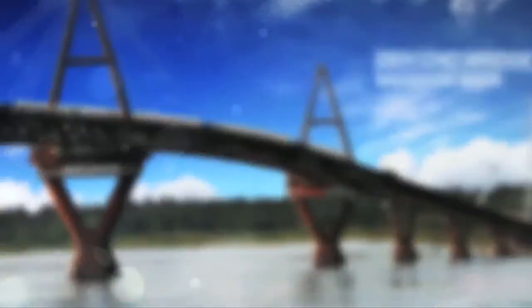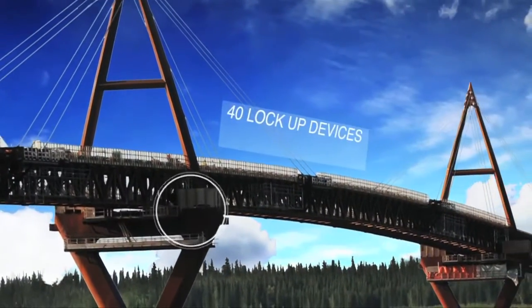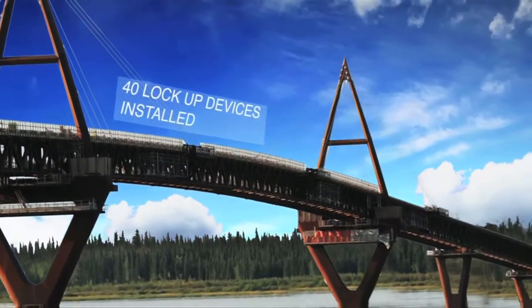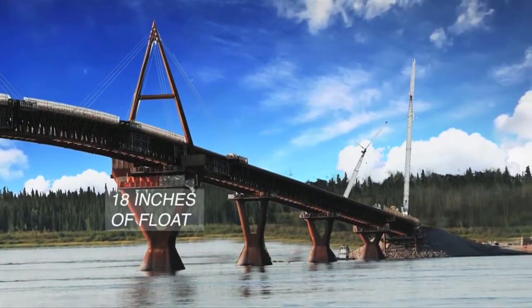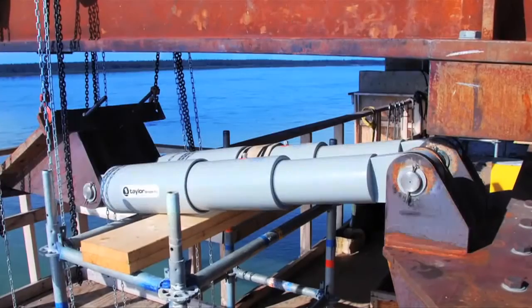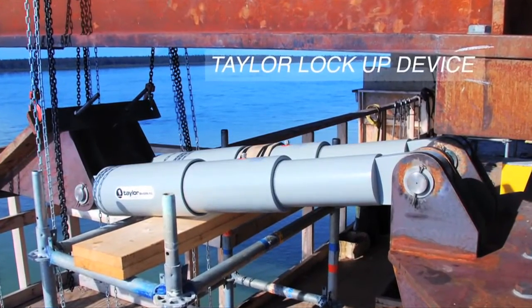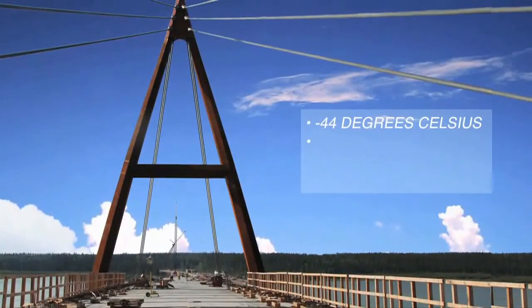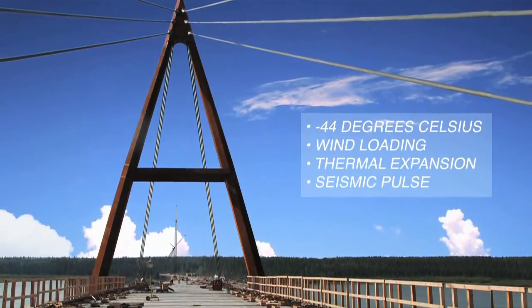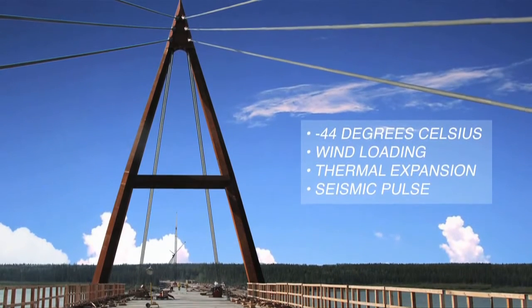Over the waters of the Mackenzie River in Fort Providence, the Daycho Bridge has a truly unique use for Taylor lockup devices. This product provides lateral movement during wind loading and thermal expansion, allowing the bridge to float 18 inches. On all but one pier, the dampers will lock up during a seismic event, allowing the piers to act as one to resist earthquake forces. These dampers can withstand stringent environmental conditions such as minus 44 degrees, which are some of the toughest in service.